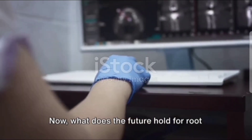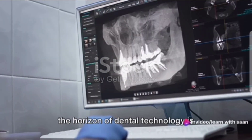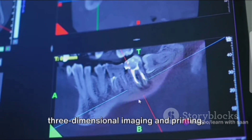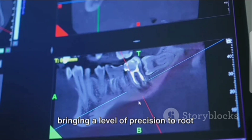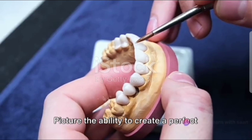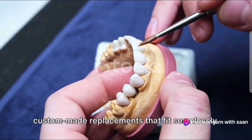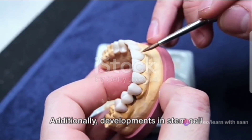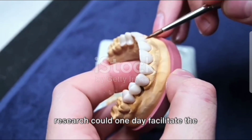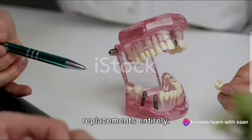So we've come a long way from the days of crude instruments and painful procedures. Now, what does the future hold for root canal treatment? As we journey forward, the horizon of dental technology is expanding at an impressive pace. Imagine the possibilities of three-dimensional imaging and printing, bringing a level of precision to root canal treatment that we've never seen before — even the ability to create a perfect replica of a patient's tooth, allowing for custom-made replacements that fit seamlessly. Additionally, developments in stem cell research could one day facilitate the regrowth of dental tissues, potentially eliminating the need for artificial replacements entirely.